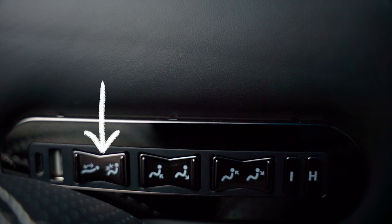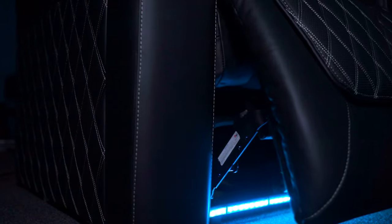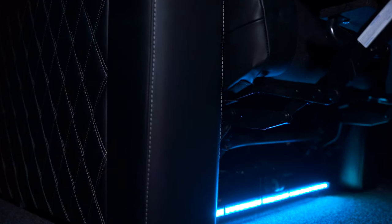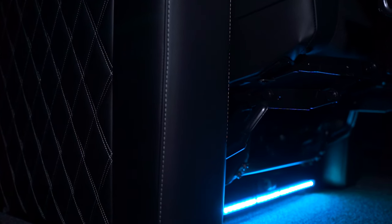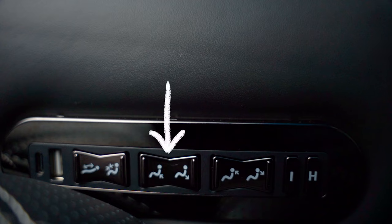Moving along, this here is the recliner button, which causes the seat to lean back much further than I initially anticipated. But because of how the seat is engineered, it's specifically designed to be close to a wall if necessary — it can still fully recline with only a distance of 13 centimeters, or 5.1 inches, from a back wall.